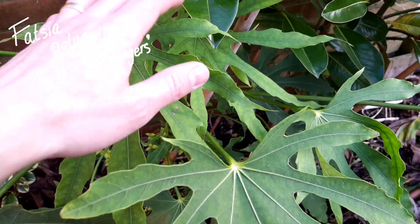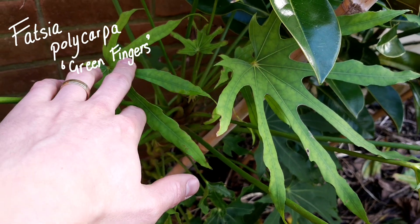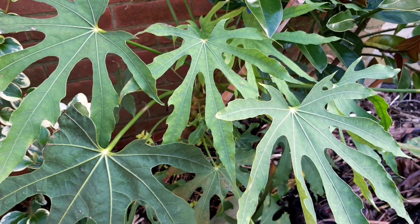I've got four types of fatsia in my garden and I just think they're really great value. They don't cost a lot of money, but they're evergreen — you get year-round structure and the leaves, especially on this polycarpa, look really exotic.